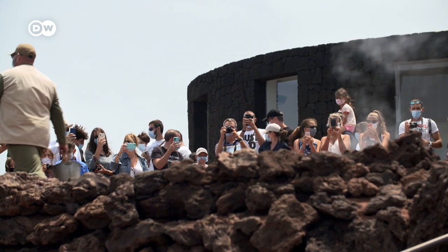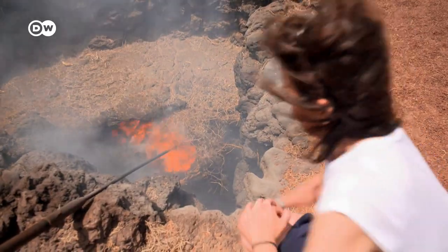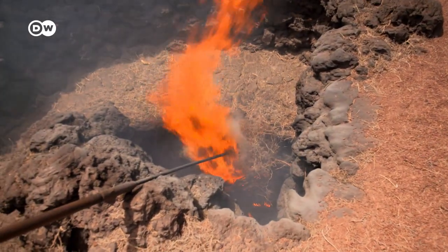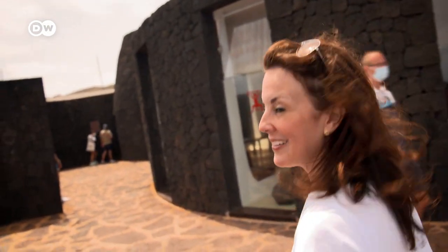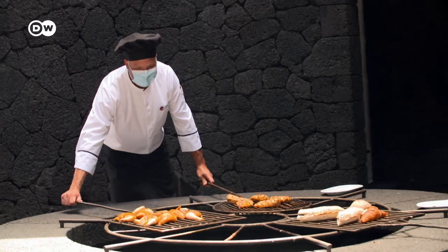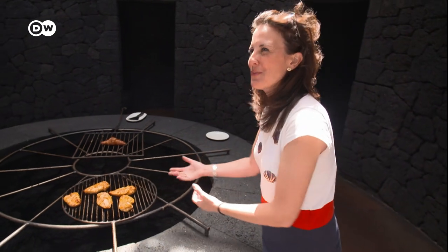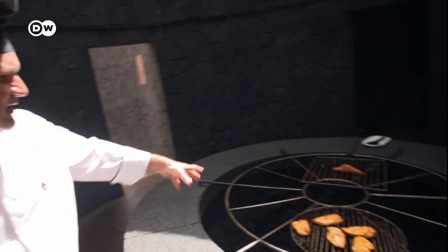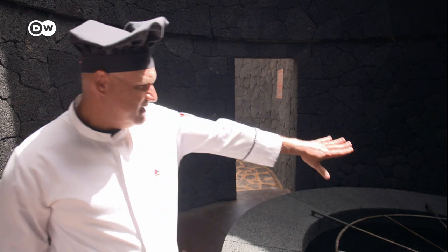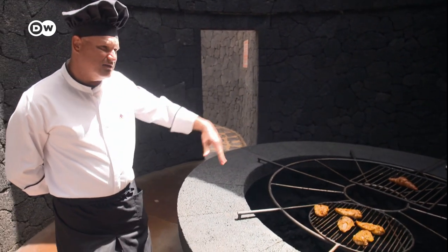The restaurant El Diablo sits perched above this fiery surface. The most special thing about this restaurant is that they grill with the heat of the volcano. Chef Juan Miguel Guerra explains how it works. How do you control the temperature for cooking? You control the heat by moving the grills from one side to the other — that side is cooler because the heat of the volcano comes up here. The temperature ranges between 370 degrees Celsius to 260.